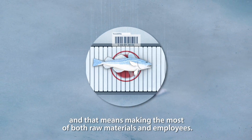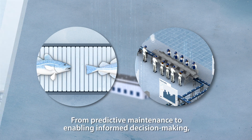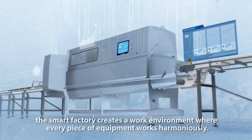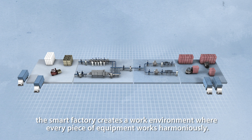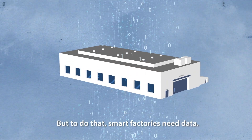And that means making the most of both raw materials and employees. From predictive maintenance to enabling informed decision-making, the smart factory creates a work environment where every piece of equipment works harmoniously. But to do that, smart factories need data.